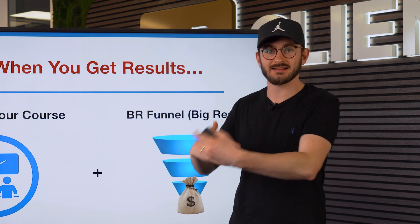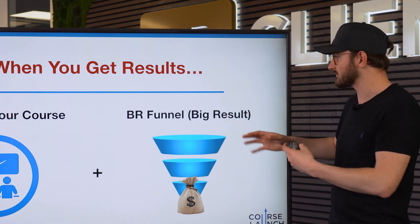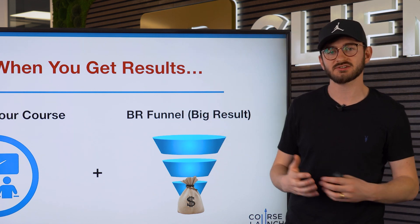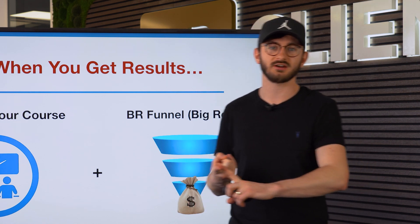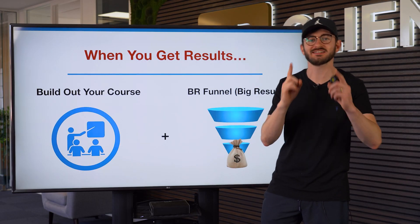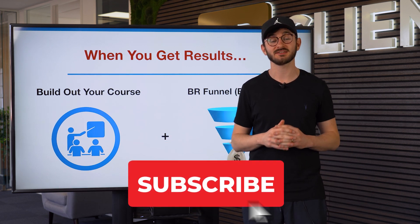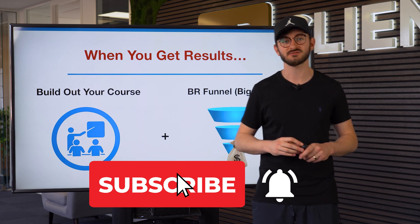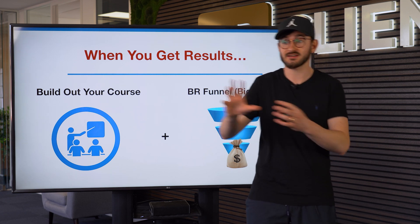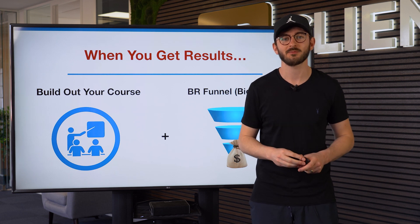If you start pre-selling and land some customers, you can always change the plan or make it better. When you start getting results and momentum, we can move to what I call a BR funnel — a Big Result funnel — where we move from just a sales page and add additional bells and whistles, build an email list alongside our funnel, and do all that amazing stuff. Hopefully you found this video helpful. Hit the like button, drop us a comment, subscribe to the channel and hit the bell notification. We put out two new videos every single week covering courses, coaching, high ticket, low ticket, traffic generation, webinars, and more.